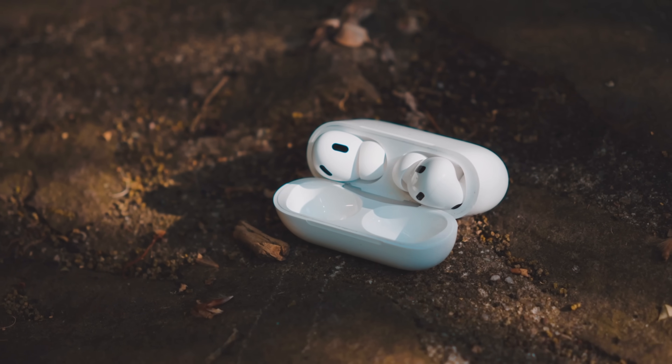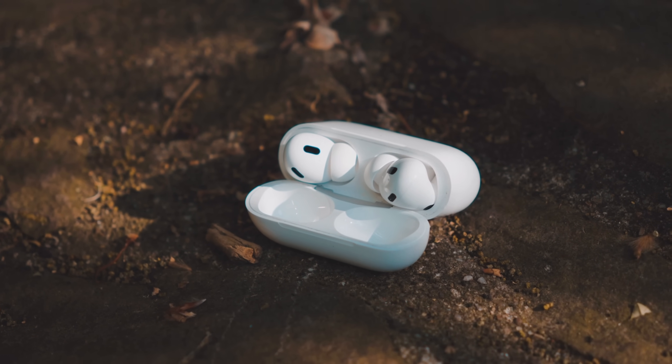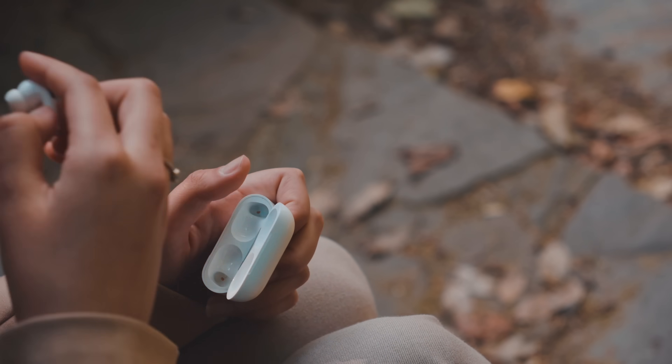The AirPods have got some updates too. They now sound a lot better when recording voice messages or calling, so you don't have to disconnect them just to record a voice message anymore.